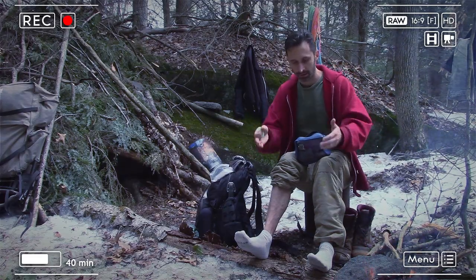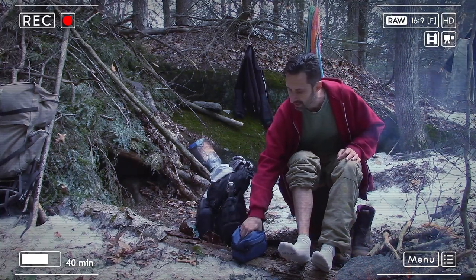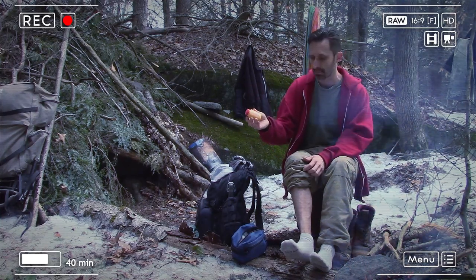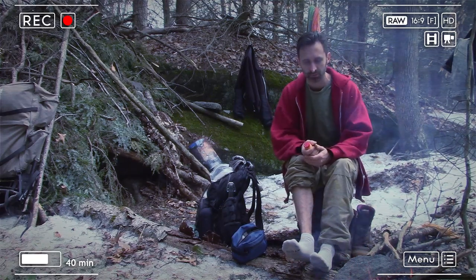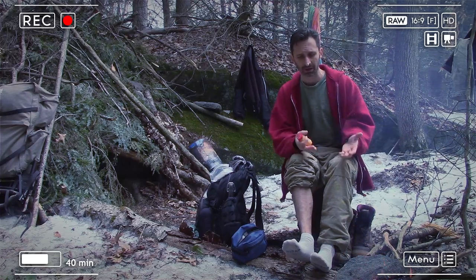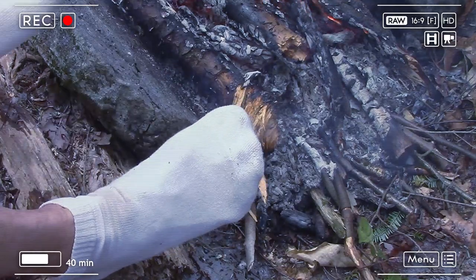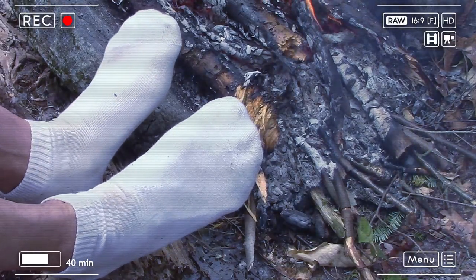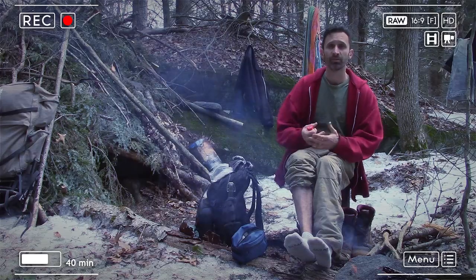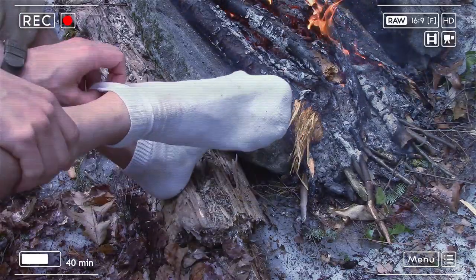Another thing that relates to athlete's foot — I've always kept some Gold Bond foot powder in my bag for that exact reason. I've always been prone to getting athlete's foot; whenever my feet are in a cold dark environment, it happens. So I've always tried to prep against that. Toasting them by the fire is really great for getting them dried off, but it's helpful to have a system for keeping them dry when I can't have my feet by the fire.